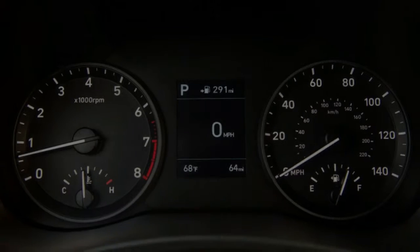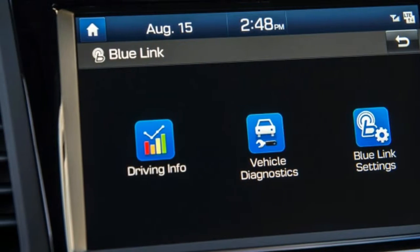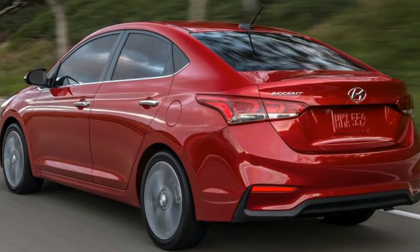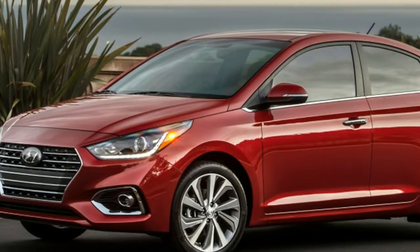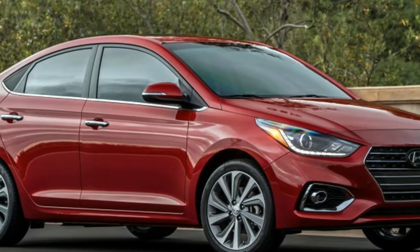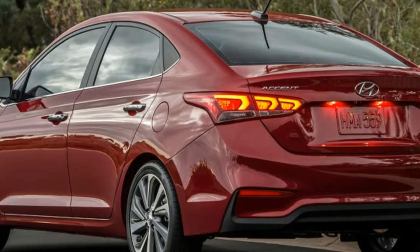The SE trim comes reasonably well equipped for a budget subcompact, including air conditioning, power windows, cruise control, and Bluetooth. While one might expect those to be standard on every car now, that's not exactly the case. For example, the base-level Kia Rio does not come with power windows, cruise control, or Bluetooth, though the Rio is also expected to cost a bit less than the Accent.